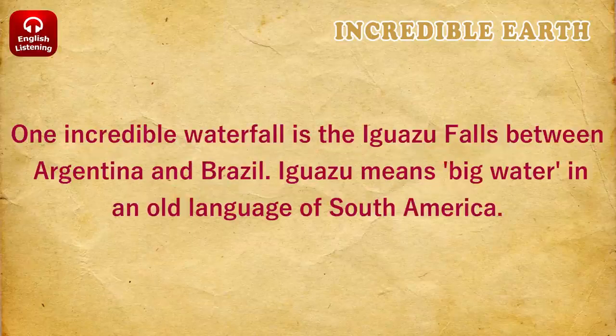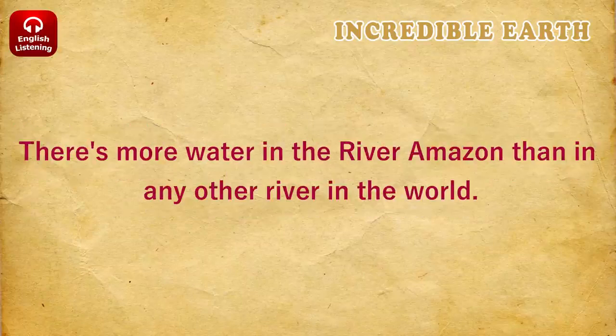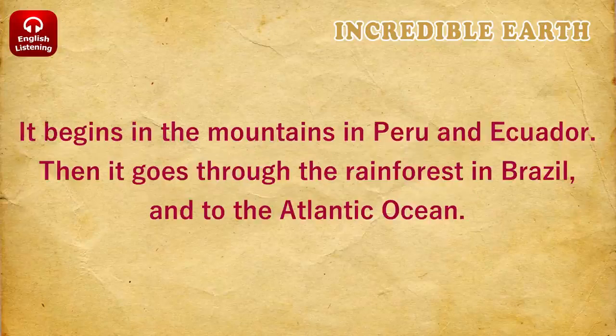One incredible waterfall is the Iguazu Falls between Argentina and Brazil. Iguazu means big water in an old language of South America. There's more water in the river Amazon than in any other river in the world. It begins in the mountains in Peru and Ecuador, then goes through the rainforest in Brazil and to the Atlantic Ocean.